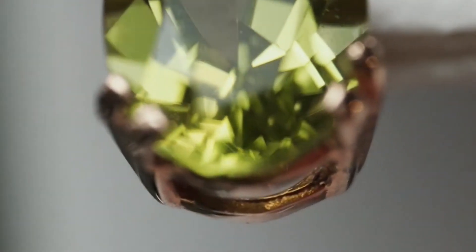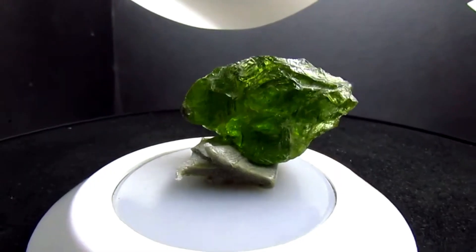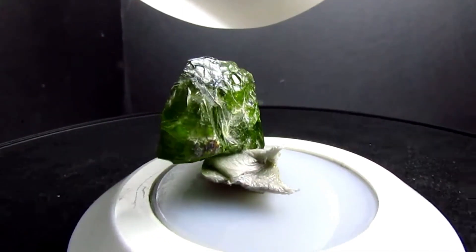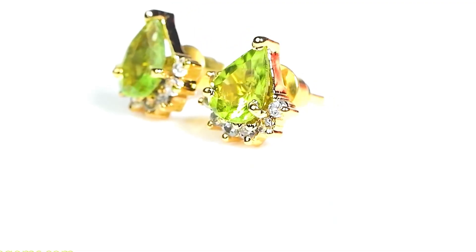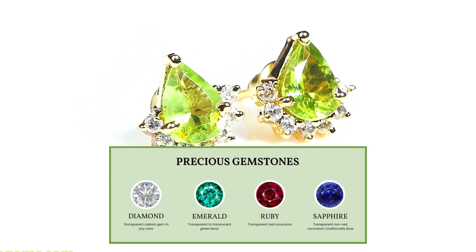Unlike other gemstones like diamonds and sapphires, you can't find lab-created peridots. It might be because it's not insanely expensive like those precious gemstones — that is why they don't create it in a laboratory, because it's not worth their time and money.